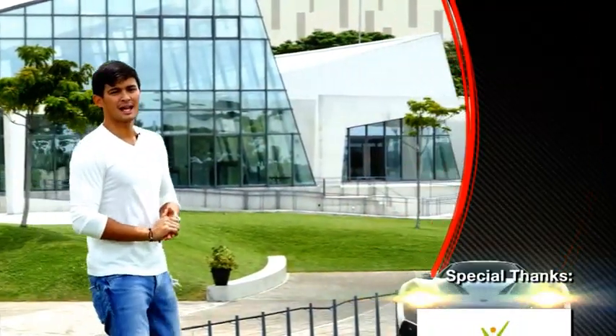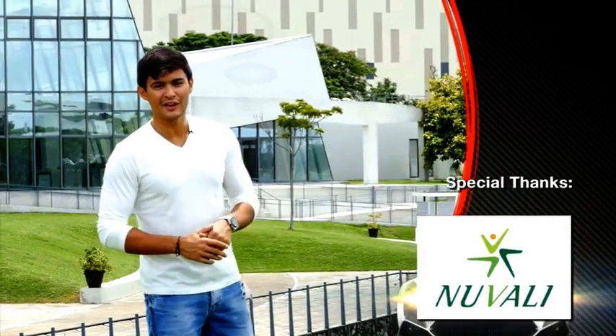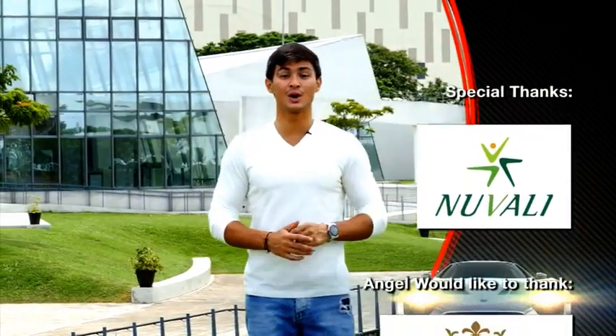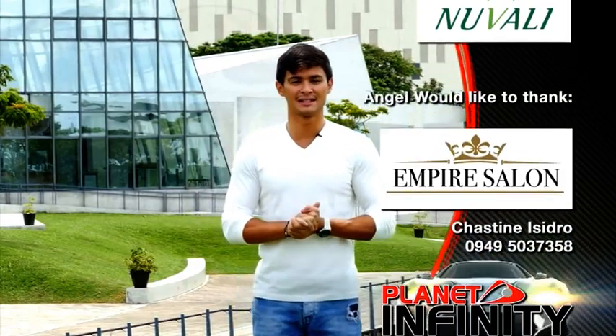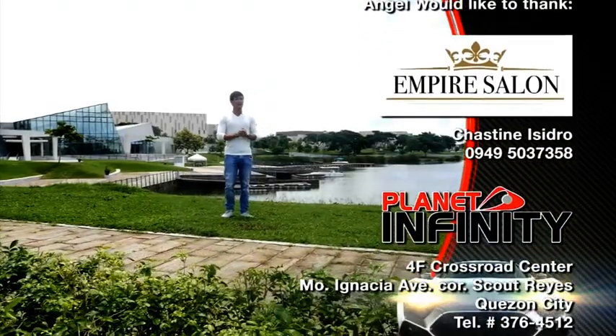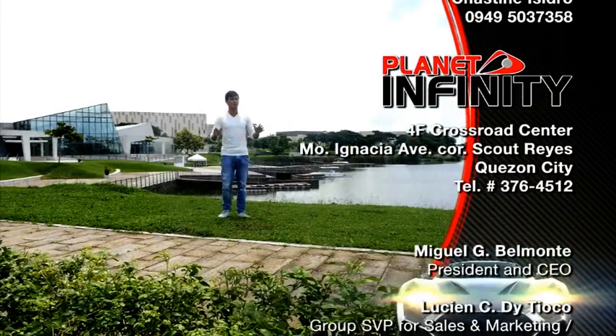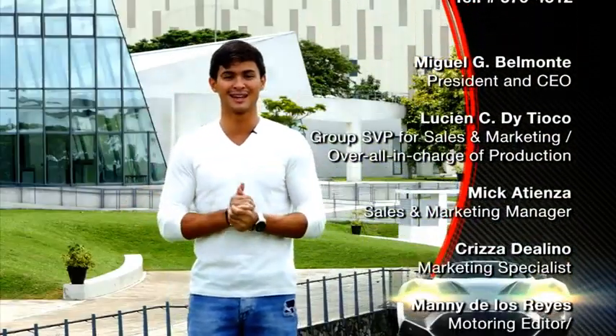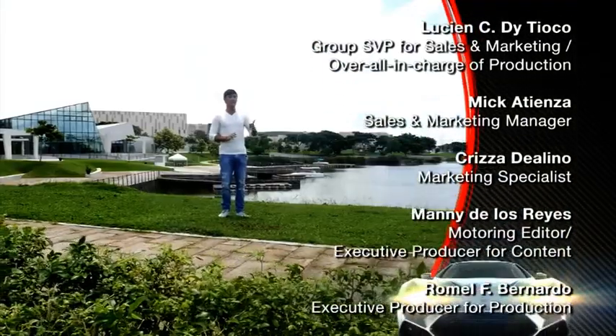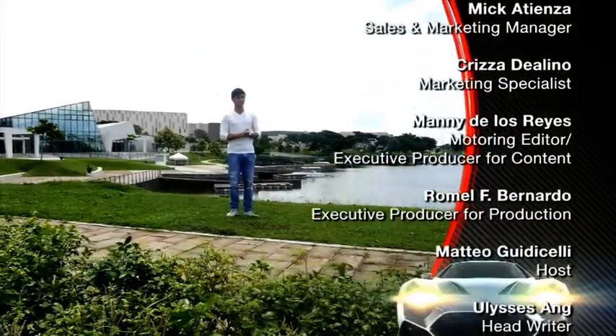Thank you for watching — your guide to life in the fast lane. This is our first episode of season two, and thank you very much for making this possible. We hope you guys enjoyed our first episode featuring the all-new Ford Mustang — how high-tech and cool the Ford Mustang is nowadays, sports and luxury all in one.